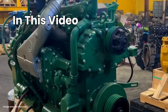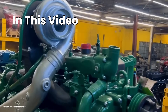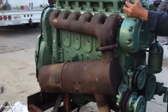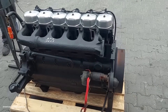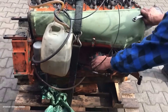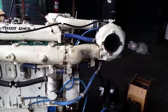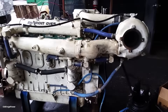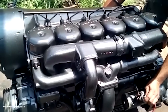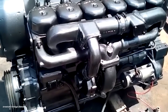What if I told you that the most successful locomotive in American history started life as a bus engine? Not a train engine, not even a truck engine — a bus engine. In 1939, General Motors took a power plant designed for Greyhound coaches and turned it into something that would destroy steam locomotives, bankrupt competitors, and completely revolutionize American railroading. By the time they were done, they'd sold over 7,500 units and captured 75% of the entire locomotive market. This is the story of how GM's F units didn't just beat the competition — they eliminated it.